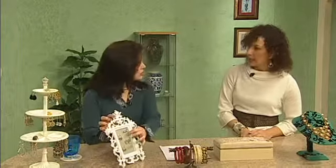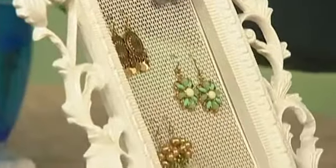Did you buy this like this with the screen? I did. And later on we'll show you how you can make one of your own because it's quite simple. Really? Yeah — awesome. So you can just put earrings and everything on that.